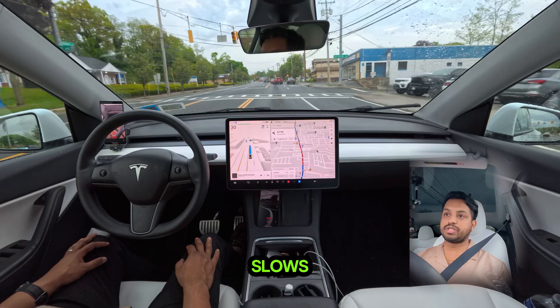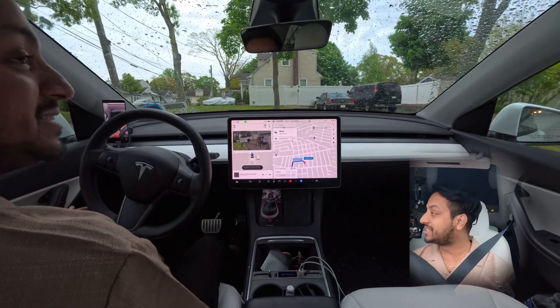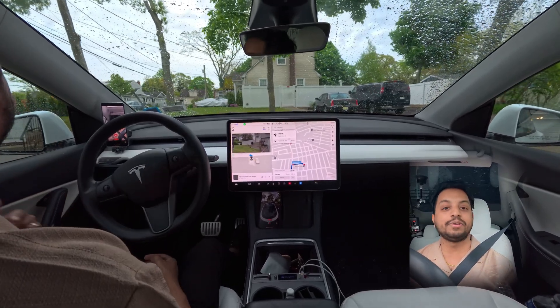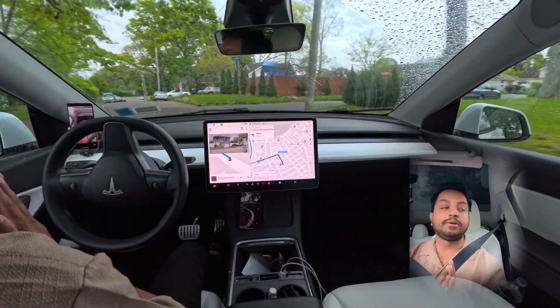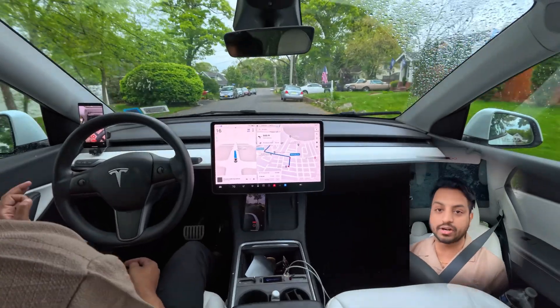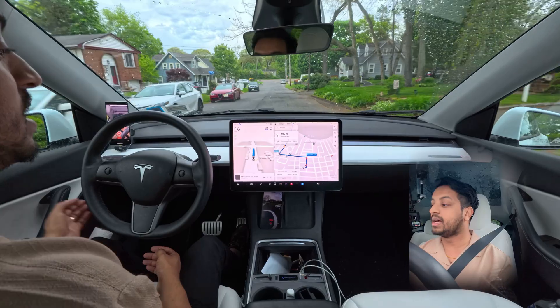The car just slows down. Hello everyone, we are back with another Full Self-Driving video! I'm using a new microphone, so let me know how it sounds — comment below whether it's good or if you'd suggest something different. Thank you so much, guys.